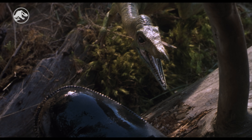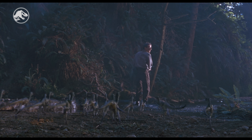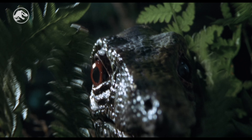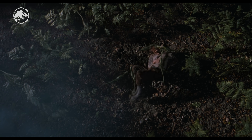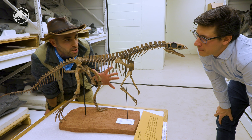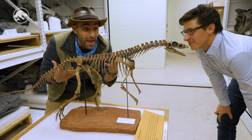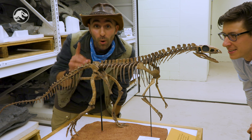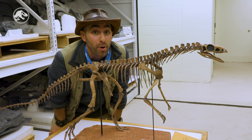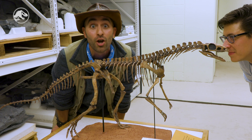Procompsognathus, also known as the Compy, was a true dinosaur — and they were aggressive pack hunters, despite only being the size of a chicken. Armed with speed, incredible jumping skills, and a mouthful of razor-sharp teeth, they would work as a team to isolate and take down much larger prey. Thank you so much Brandon for giving us this fascinating education about a creature that looks like a dinosaur but is not actually a true dinosaur. Now what we're going to do next is meet up with Bill, who's going to take us forward in time to the Jurassic period to look at bones from some of the icons you recognize from the Jurassic franchise.